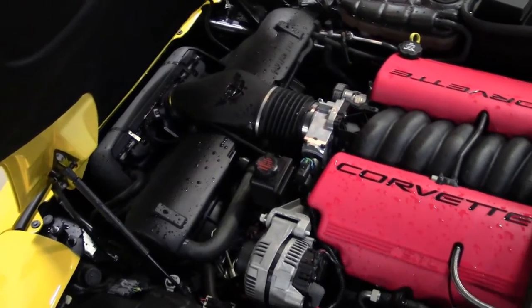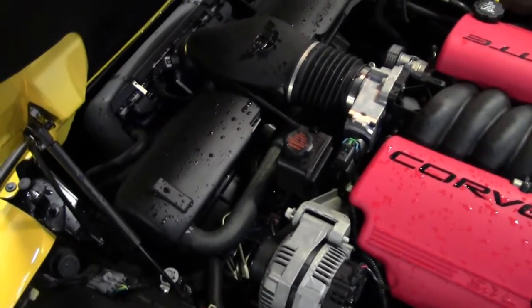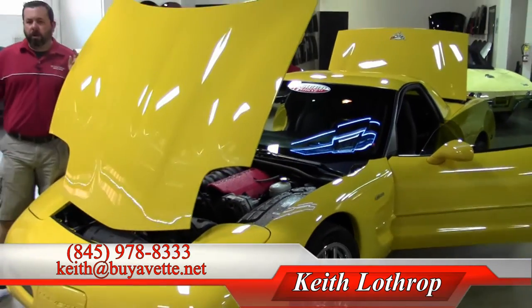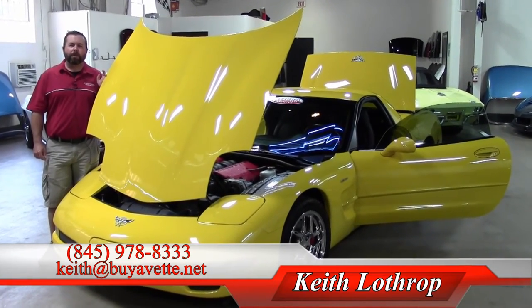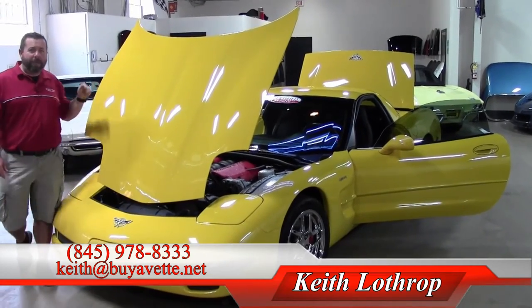Great miles, beautiful paint, spotless car inside and out. Come give it a look, take it for a test drive. If I can help you with this one or any of our other Corvettes in stock, happy to do it. My name is Keith. You can reach me at 845-978-8333 or you can send me an email at Keith at buyavet.net. Thanks for watching.